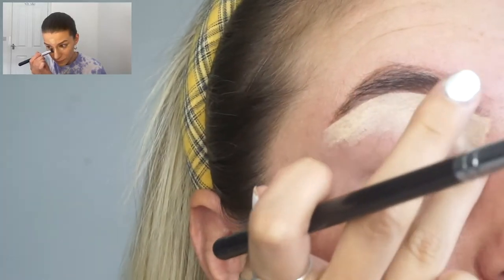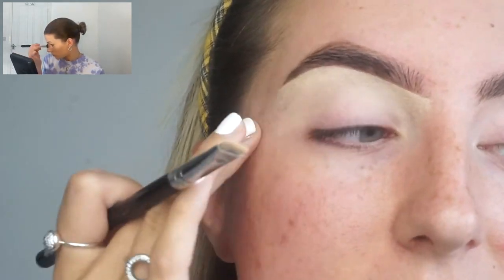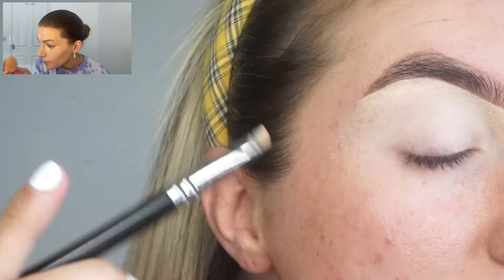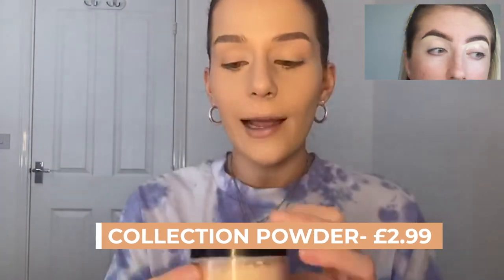I don't actually need very much concealer because I've got quite a lot of coverage from my foundation. When I went to Boots I intended to buy the Maybelline Superstay concealer but they didn't have it of course. Last night I was watching the Shane Dawson series with Jeffree Star — I literally stayed up until 2:30am. It's like watching a TV series, they have credits and everything. Really really well done, you need to watch it.